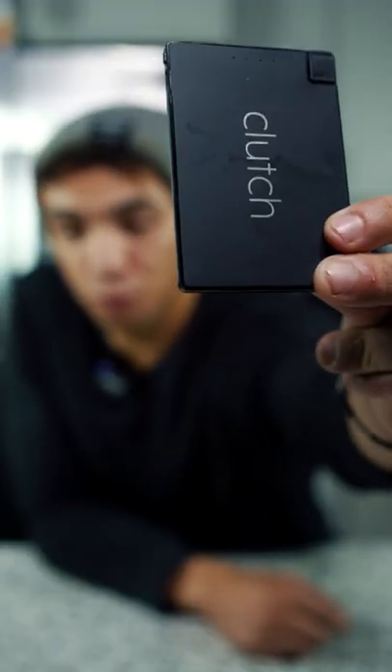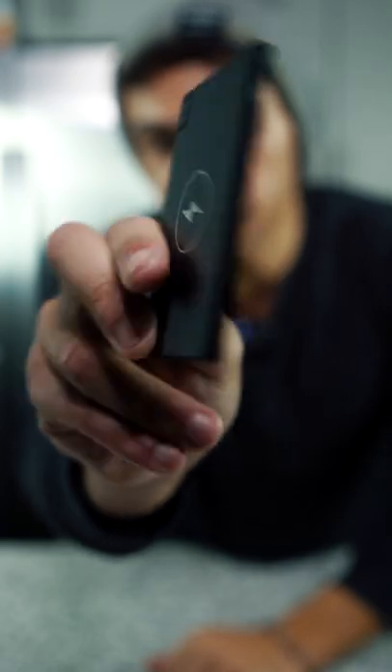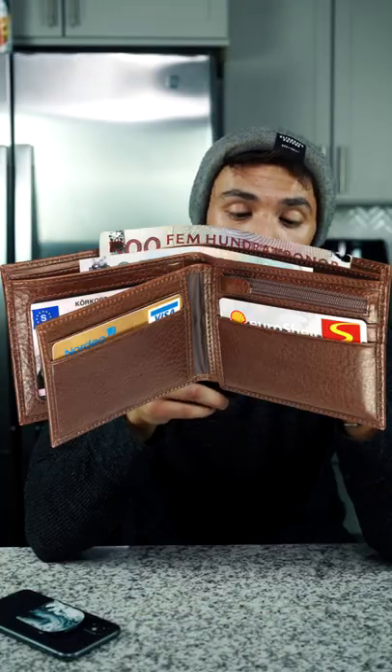These are phone gadgets you didn't know that you needed. First up, we've got the thinnest phone charger of all time. Look at how thin this thing is. You pull the wire out, plug it in your phone like this. As you see, my phone is now charging. You can sort it in your wallet.